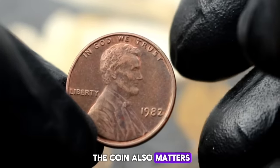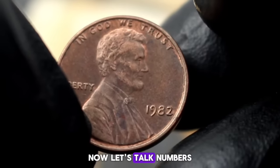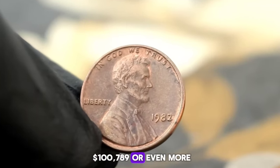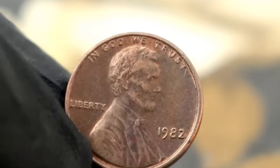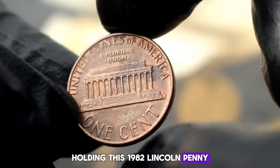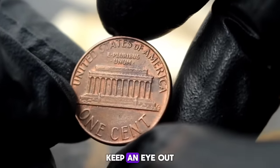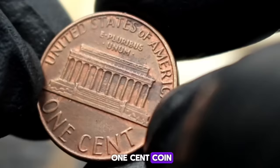The condition of the coin also matters — a coin in very fine condition means it has minimal wear and retains most of its original detail. In today's market, a 1982 Lincoln penny without a mint mark in very fine condition can fetch anywhere from $100,789 or even more, depending on factors like demand, condition, and overall scarcity. Each coin tells a story, reflecting a piece of American history. Whether you're a seasoned collector or just starting your numismatic journey, keep an eye out for these hidden treasures like the 1982 Lincoln one-cent coin without a mint mark.